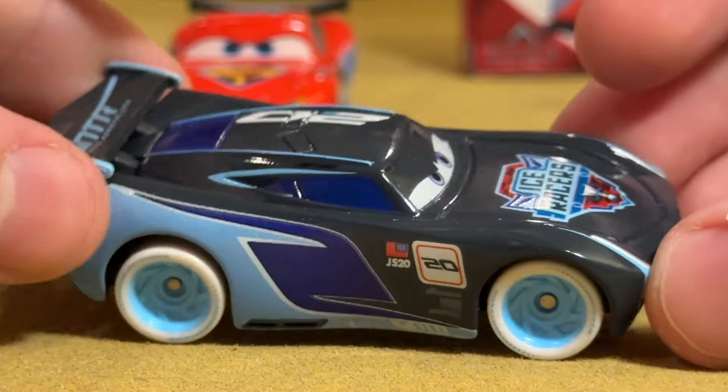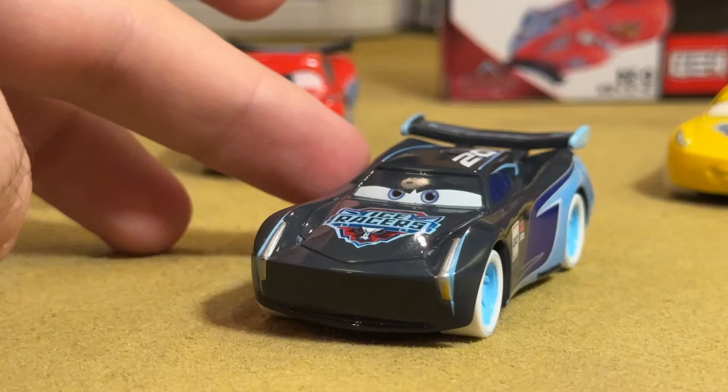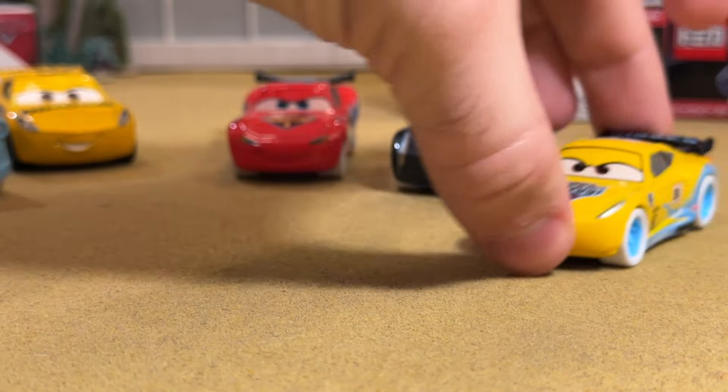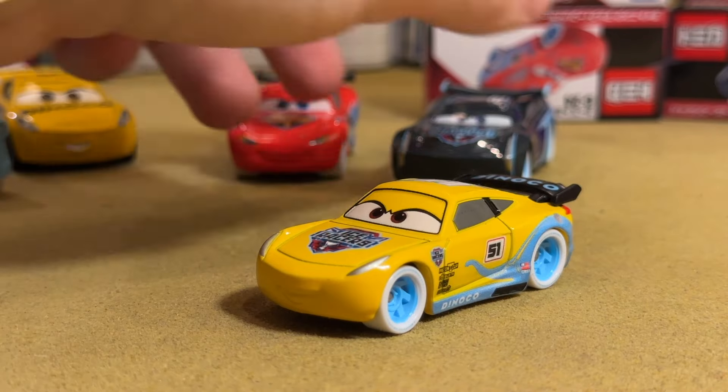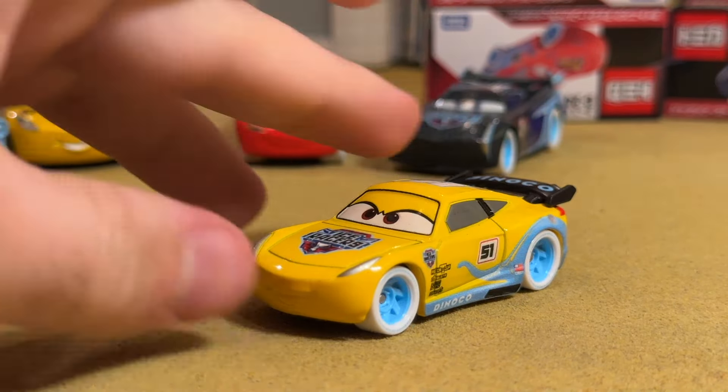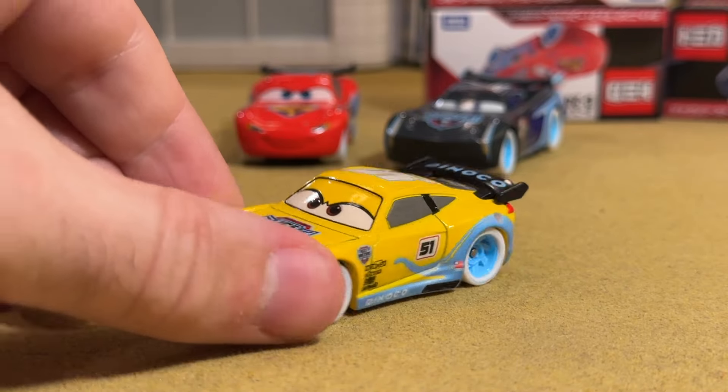Jackson Storm doesn't have a whole lot going on. He fits the bill and gets it done, but I don't think he'd be anywhere close to one of my favorite Ice Racers if we combine them with Mattel and Disney Store stuff. By the way, his wing was plastic, so McQueen's the only one with a metal die-cast wing out of these four.